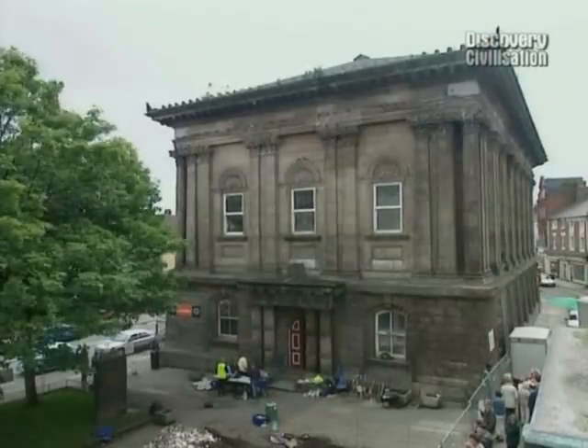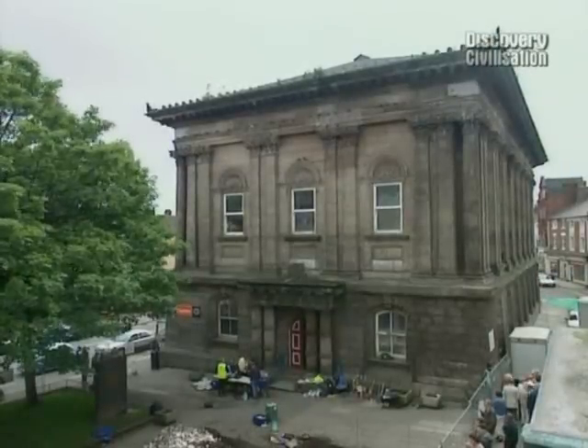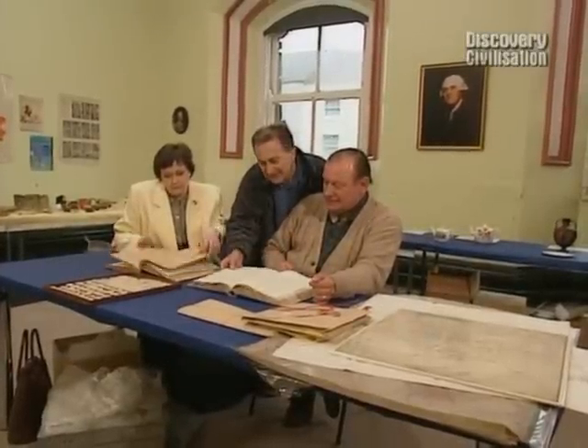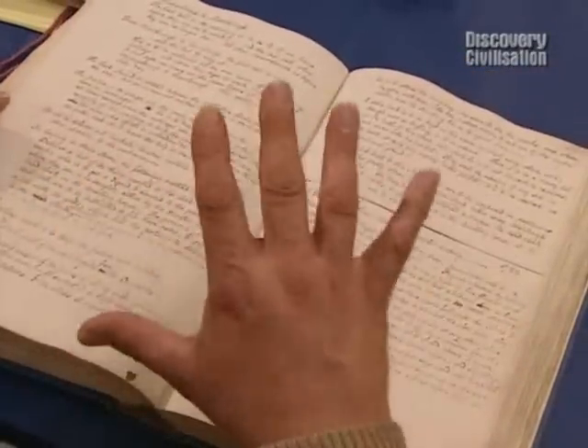Meanwhile, inside the town hall, Robin's in his element, because he's got his hands on original documents written by Josiah Wedgwood himself. There are 75,000 documents relating to the 18th century period of manufacture. A lot of them he wrote — thousands and thousands of pieces of documents which throw an incredible light on the activity of a man who was foremost in the field of earthenware and pottery in Europe, if not in the world.